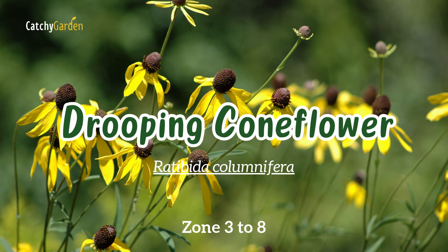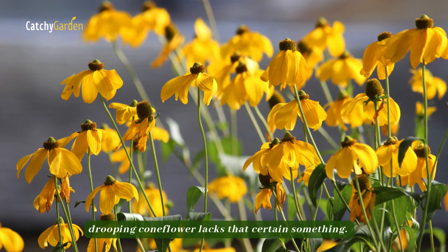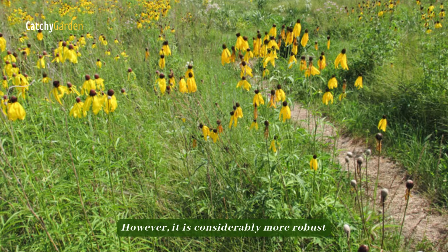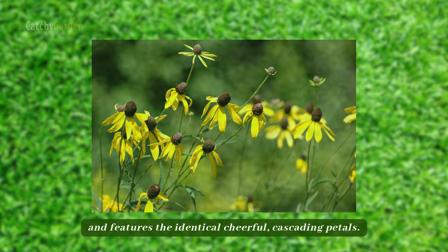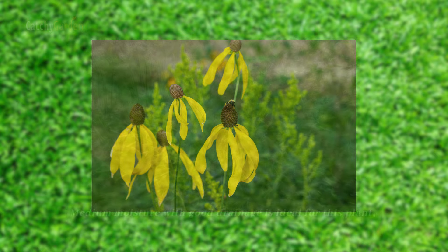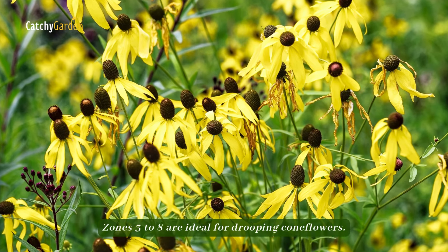Number one: drooping coneflower. In comparison to the elegant Mexican hat flower, drooping coneflower lacks that certain something. However, it is considerably more robust and features the identical cheerful cascading petals. Medium moisture with good drainage is ideal for this plant, while it can handle brief periods of drought. Zones three to eight are ideal for drooping coneflowers.